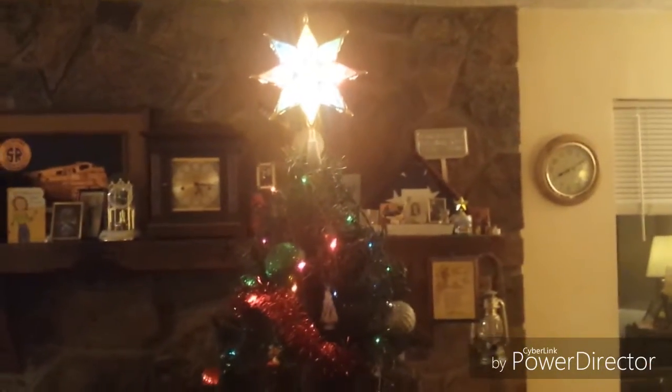This will definitely probably be the last year for this tree — it's ready for a new tree. This star is crooked; it takes me forever to get the star straight. There we go, straight enough.